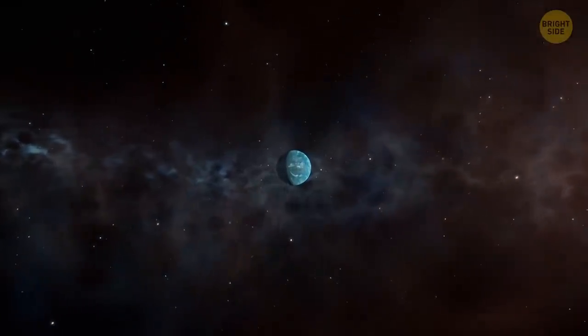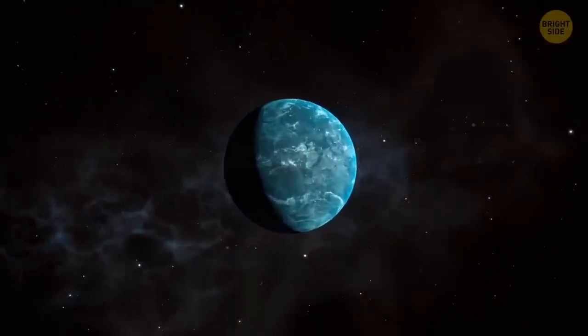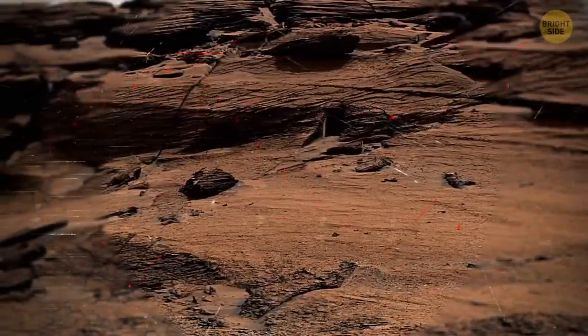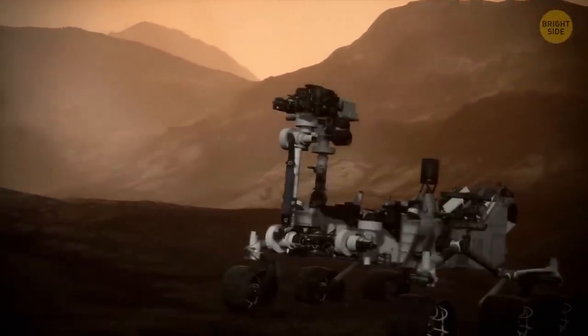Have we found another civilization? Is that a door to someone's home on another planet? Can we peek through the windows? After all, it was NASA's Curiosity rover that sent this image to Earth. And right now, this rover is exploring the surface of Mars.